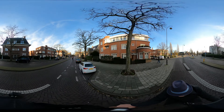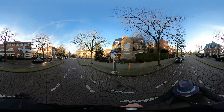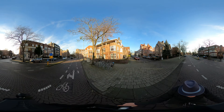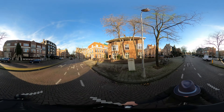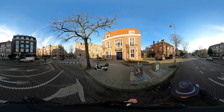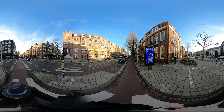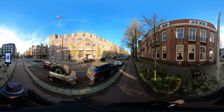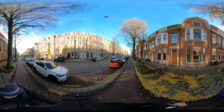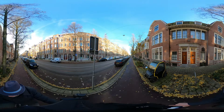Here we go into an on-road cycle path, and it's because we are approaching an intersection where you have to choose whether you go left, right, or straight ahead. I'll go right — yes, I'm allowed to ignore the traffic light because I go to the right. And here you see again a separated cycle path.